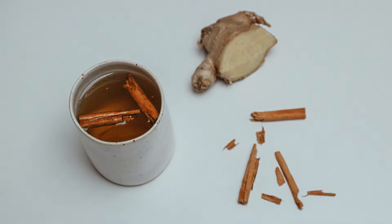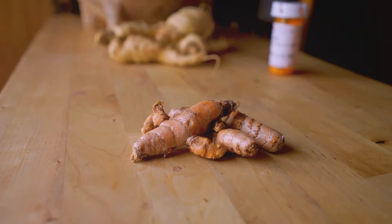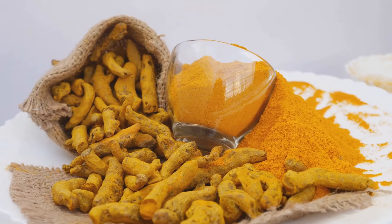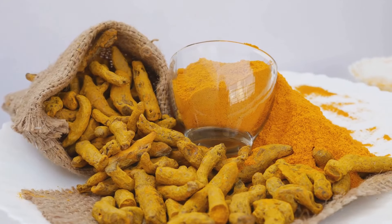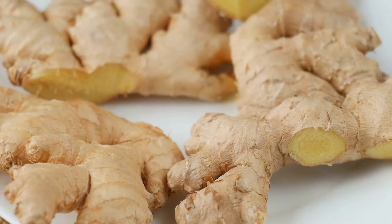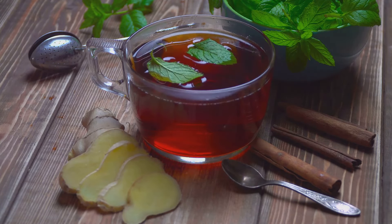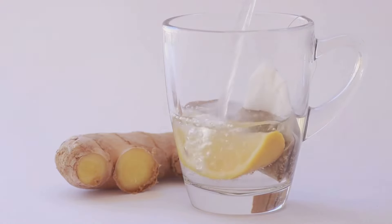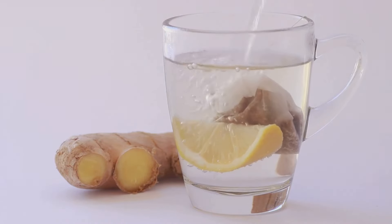Ginger — a pungent and flavorful root — is a staple in many cuisines around the world. Beyond its culinary uses, ginger is renowned for its potent medicinal properties. This spicy root contains gingerol, a bioactive compound with powerful anti-inflammatory and antioxidant effects. Think of ginger as a natural remedy for a wide range of ailments. From soothing nausea and reducing muscle soreness to boosting immunity and aiding digestion, ginger's benefits are truly impressive. Studies have shown that ginger can help lower blood sugar levels, reduce menstrual cramps, and even alleviate symptoms of osteoarthritis.